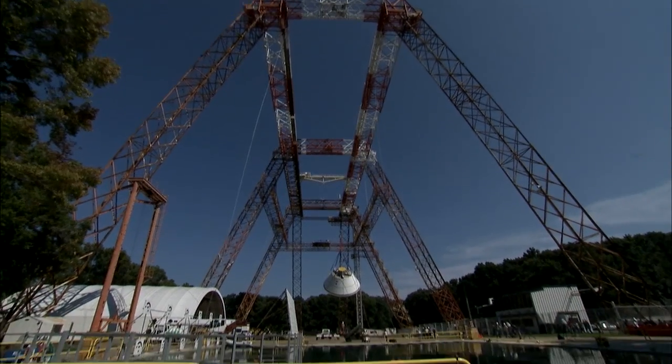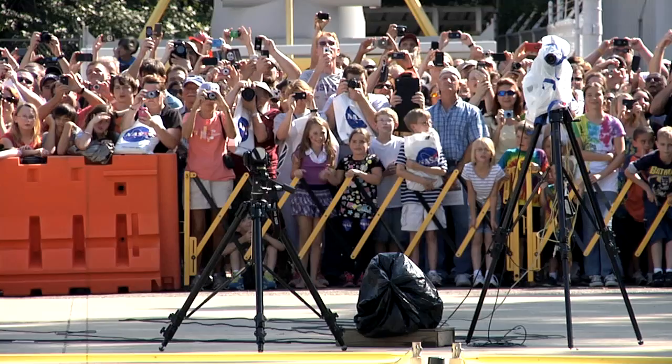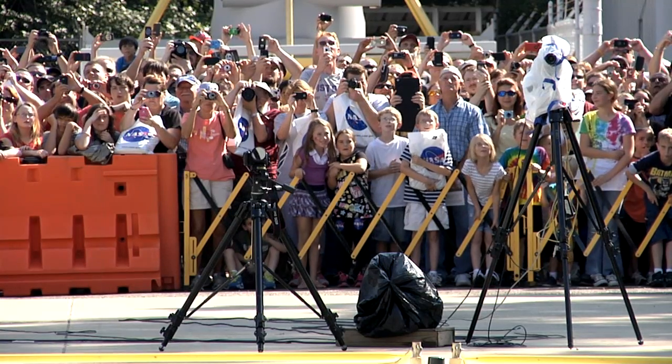At the end of the day, people stayed around to watch the 18,000-pound Orion spacecraft test article drop 25 feet into Langley's Hydro Impact Basin.